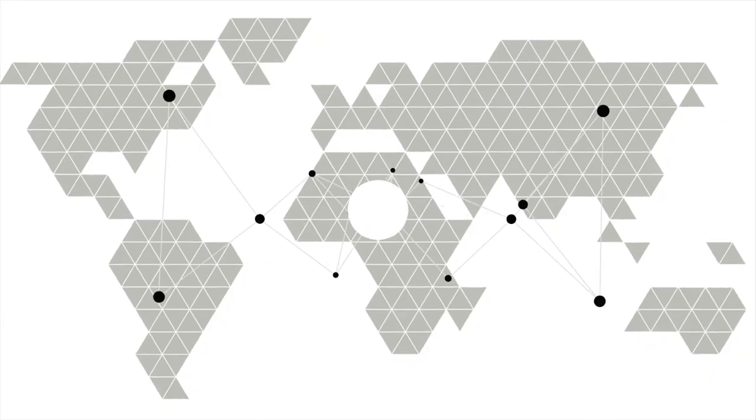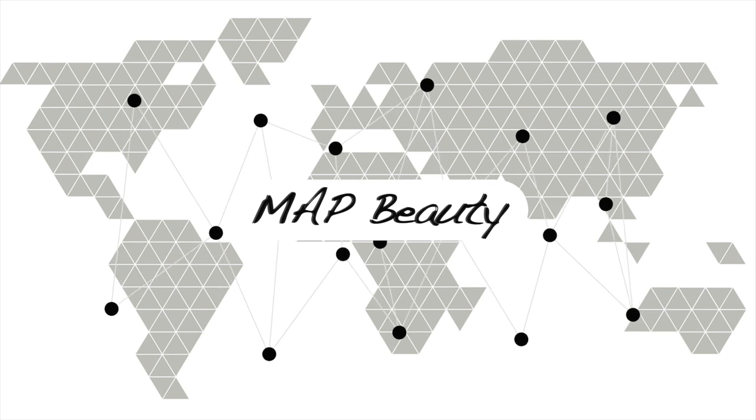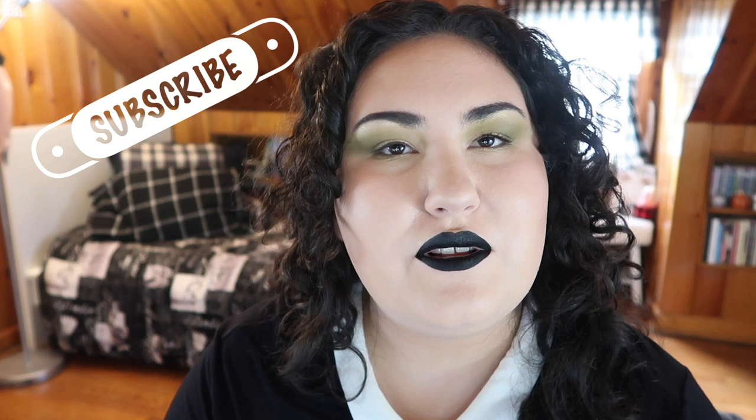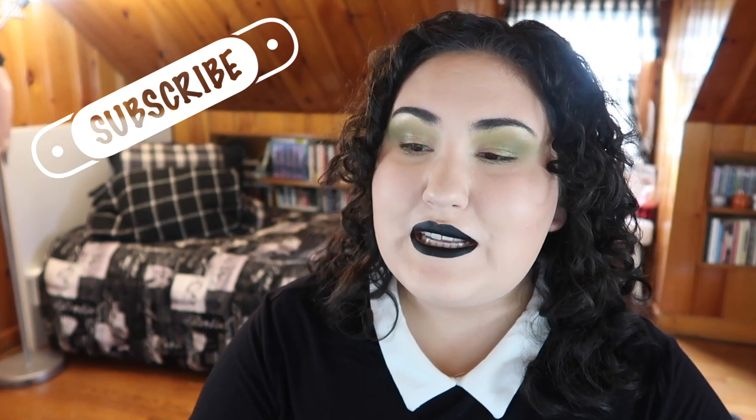Going for a pseudo Wednesday vibe today. Hi guys, welcome back to my channel, or if you're new, welcome. My name is Monica and today we're doing yet another edition of the bi-weekly Wishlist or Washout. Every other Wednesday I go through all the new makeup releases I see on Instagram and decide if I'm adding anything to my wishlist or if everything's a total washout.